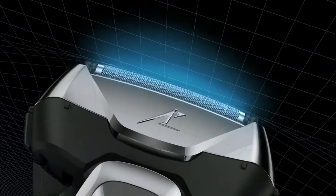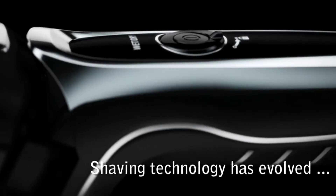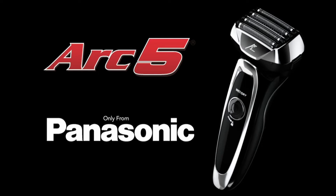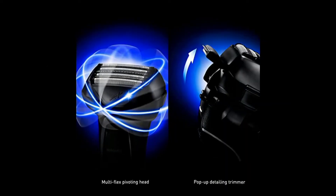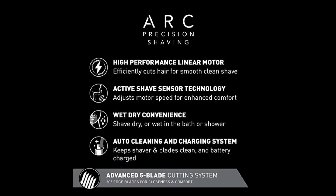Wet/dry operation and built-in trimmer. Conveniently shave in or out of the shower. Built-in pop-up trimmer edges and details mustaches, beards, and sideburns. Automatic cleaning, easy to maintain: the clean and charge station keeps the ES-LV95-S men's razor clean and battery-charged. Li-ion battery provides 40 minutes of use on a single charge.